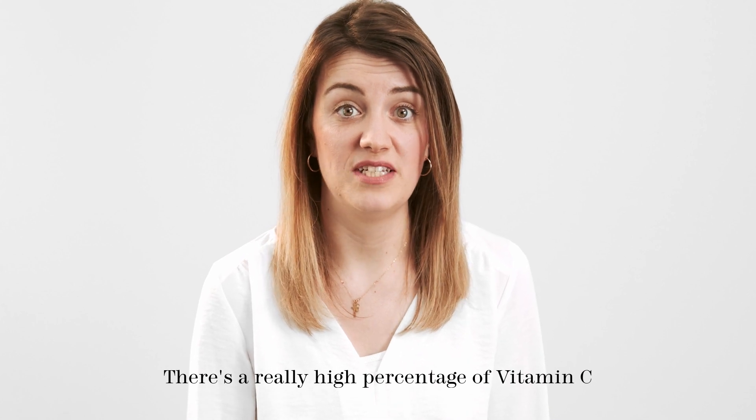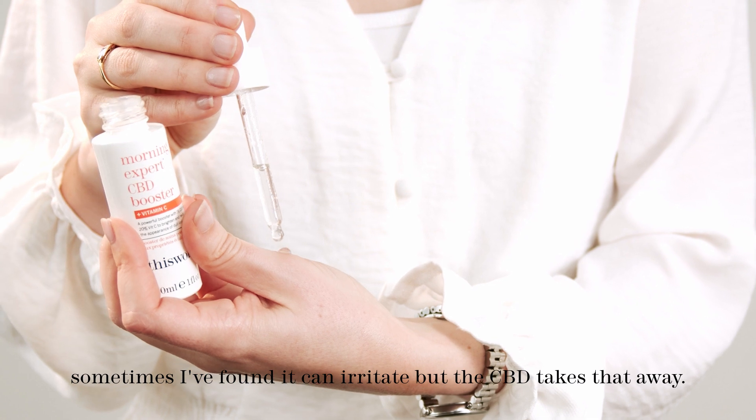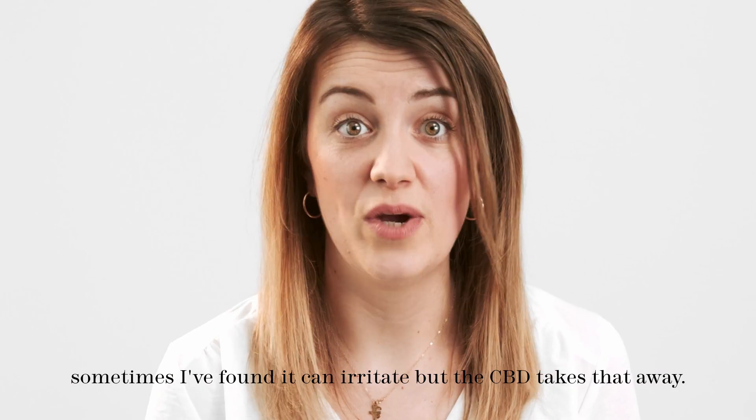There's a really high percentage of vitamin C in this one and it makes your skin really glowy, but sometimes it can irritate — but the CBD takes that away for you, really.